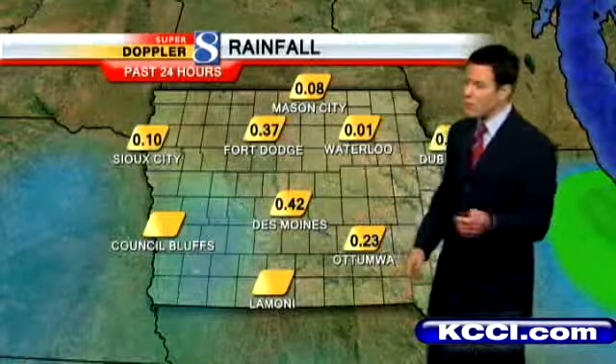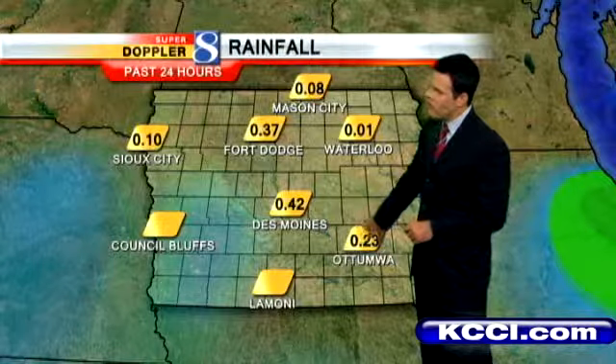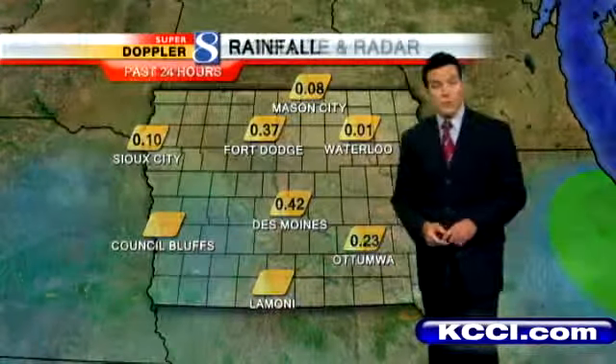We did see some rain yesterday — nothing real significant, nothing too heavy. About four-tenths of an inch here in Des Moines, a quarter of an inch or less in Ottumwa, and about 37 hundredths up towards Fort Dodge. So kind of scattered across the state.